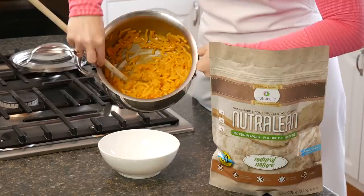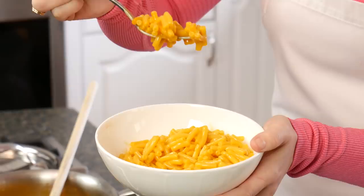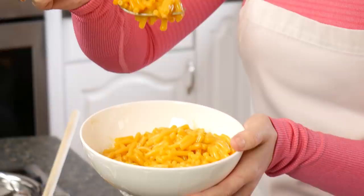You might be thinking, what is it going to taste like? If you put natural NutriLean in, your kids won't even notice. Look how thick and creamy this is — your kids are never going to know that you made their mac and cheese super healthy. Super easy hack.